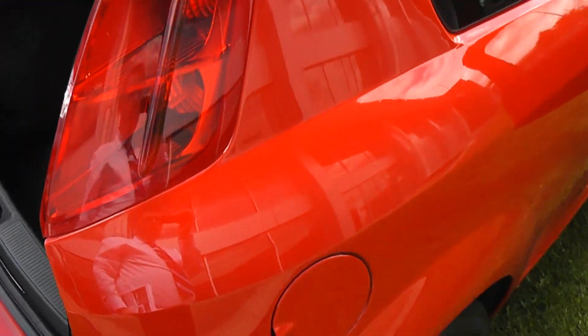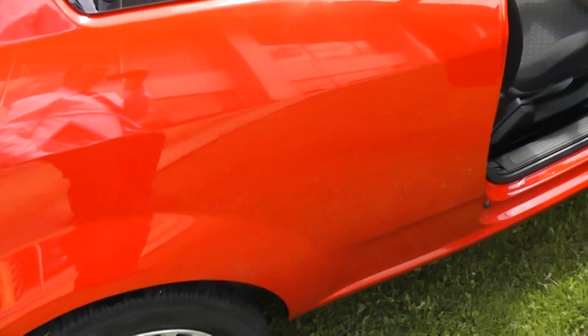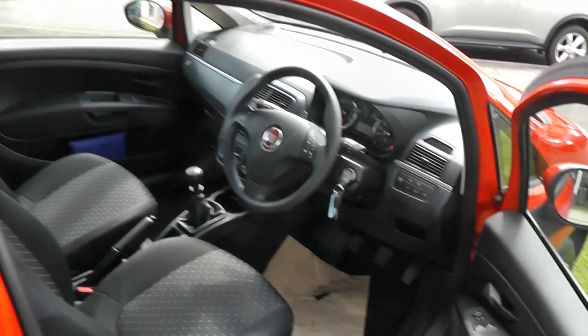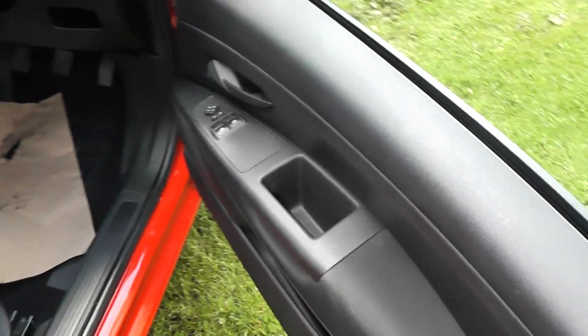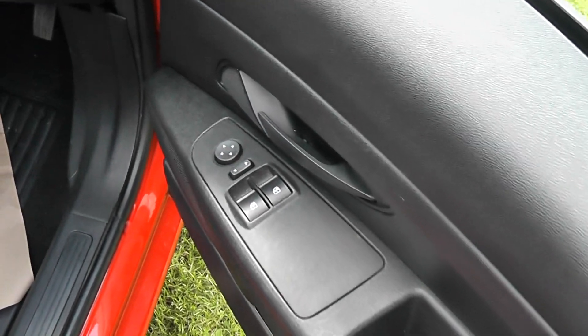The bodywork all round is in excellent condition, as it focuses in on the door. We have front electric windows with adjustable door mirrors.